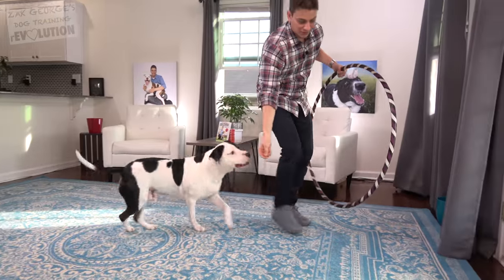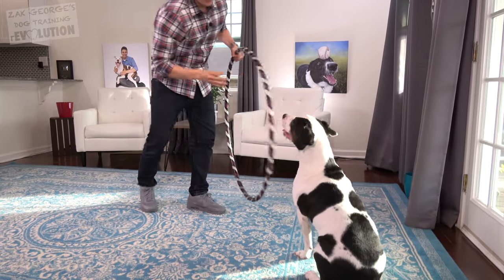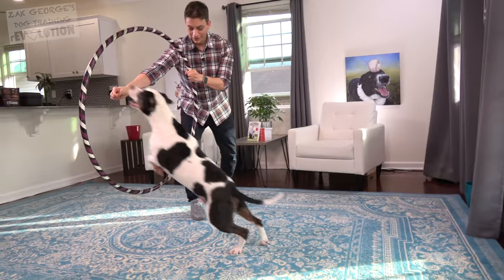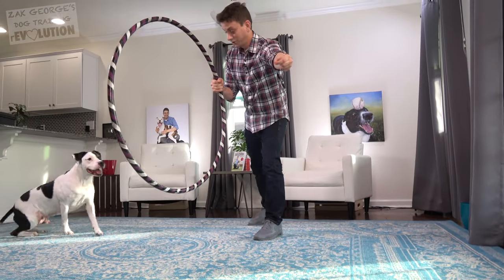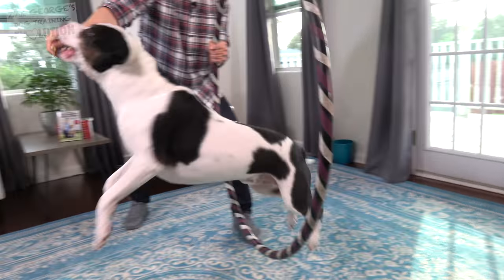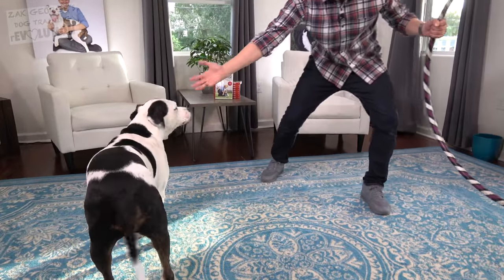Let me see if I can get him to do a running start. Sit, stay — hoop! Look at that, pretty good! He's jumping through cleanly on command — that was awesome, that was great.